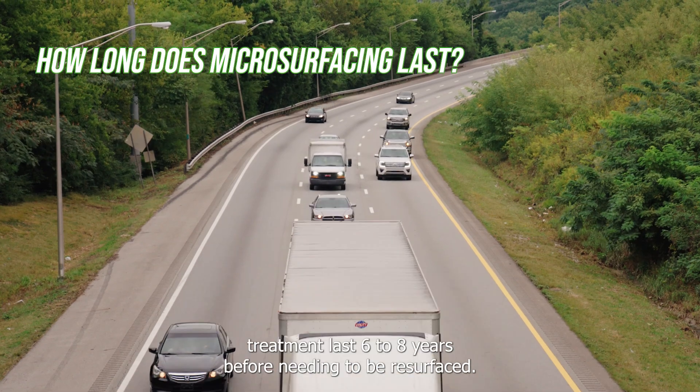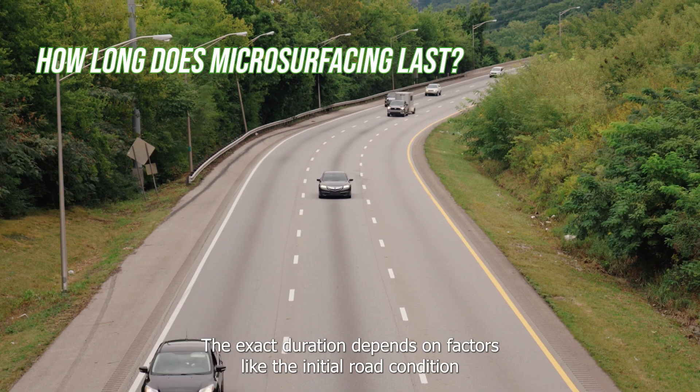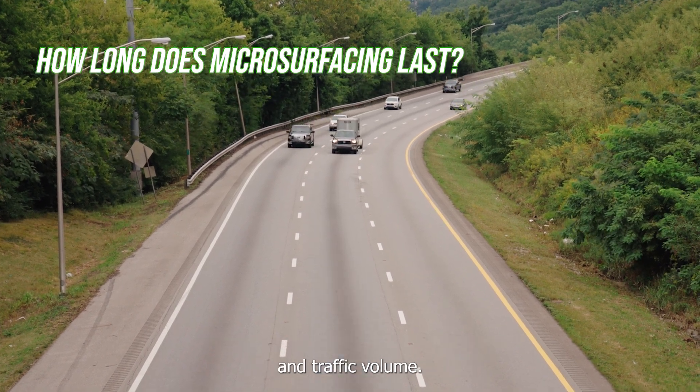Typically, a microsurfacing treatment lasts six to eight years before needing to be resurfaced. The exact duration depends on factors like the initial road condition and traffic volume.